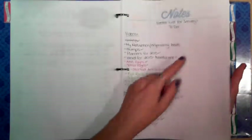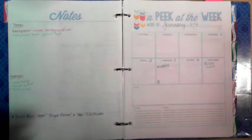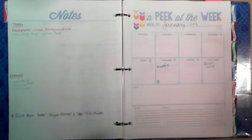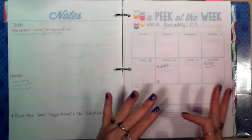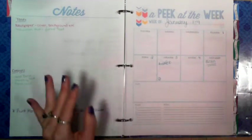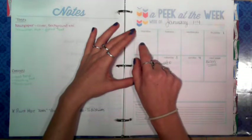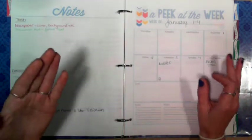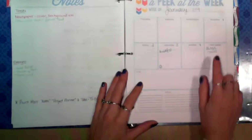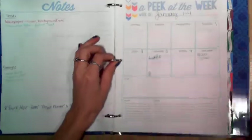The next thing I have is a peek at the week. The weeks start on Monday, which is really good for me because usually Sundays I try to take off for myself and my family — but it doesn't always work that way. It also has a block for next week, so anything you want to push to next week you can. My notes pages are printed on double sides.